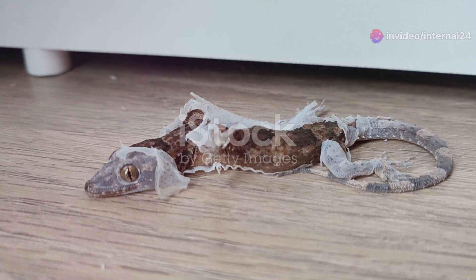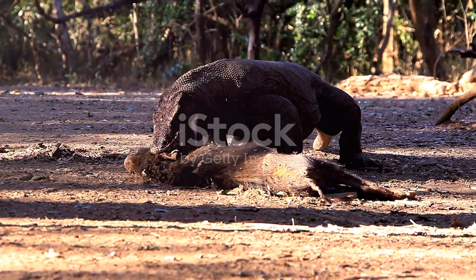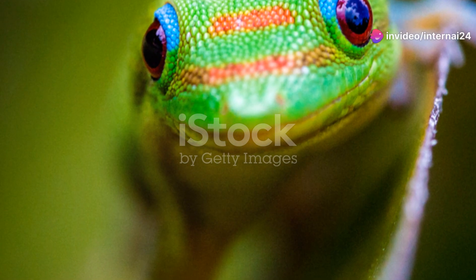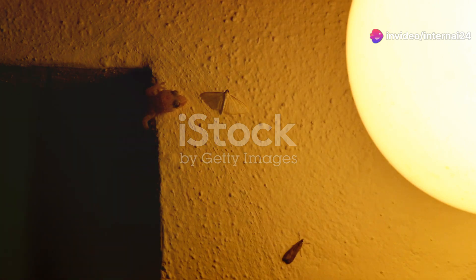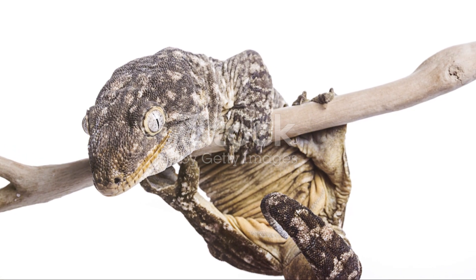This little guy has scales that can actually come off when a predator grabs it. Think of it like a built-in escape mechanism — the predator gets a mouthful of scales and the gecko gets away unscathed. Over time, those scales grow back, ready for another daring escape if needed.